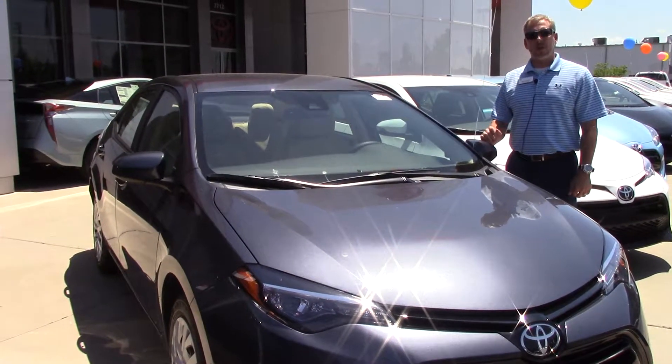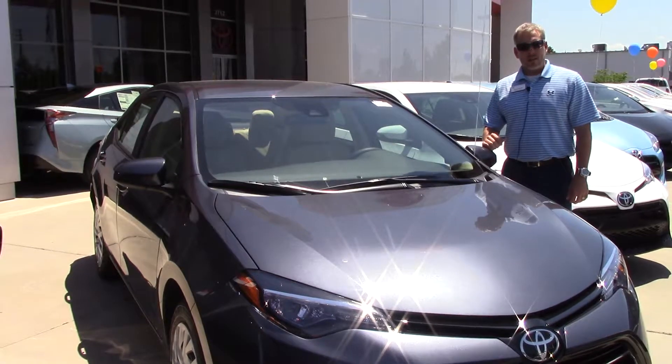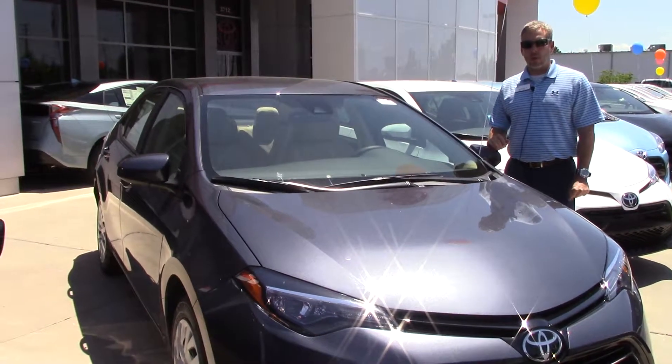Hey, this is Jason from Huber Vestatelier, and today I'm going to talk about stock number TN-0294. This is a 2017 Corolla.